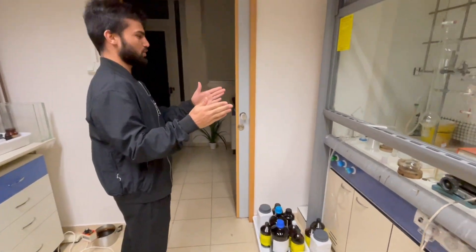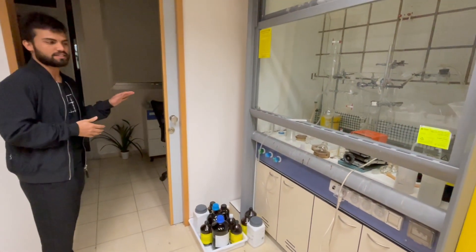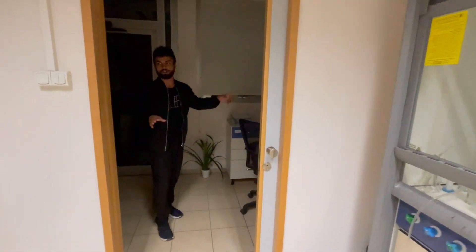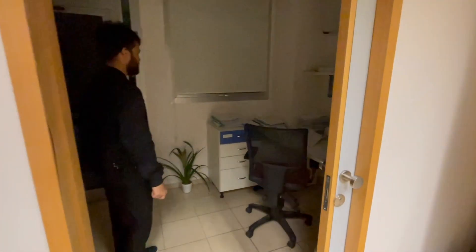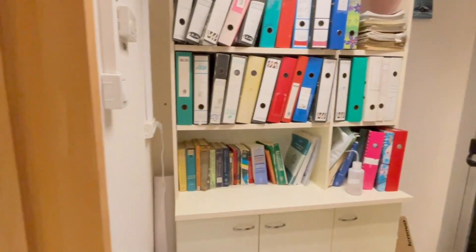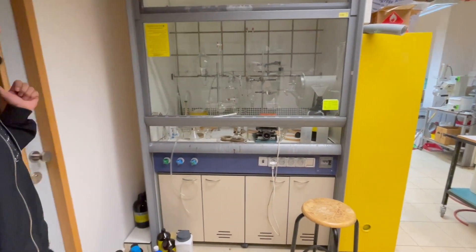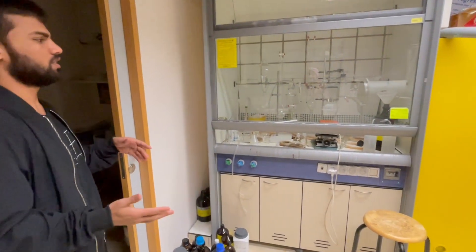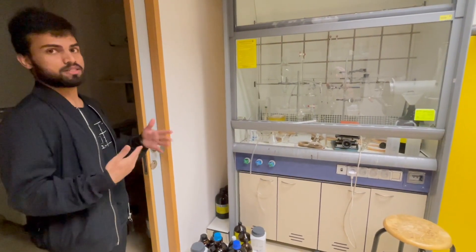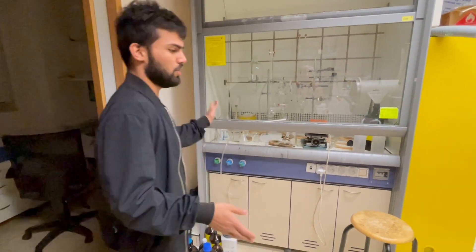This hood belongs to another senior scientist in our lab. This is the same room that was locked before but this side is open — there's a sitting area here too. I hope he won't kill me tomorrow! This hood belongs to him, and if we have interns during the year they mostly work here.